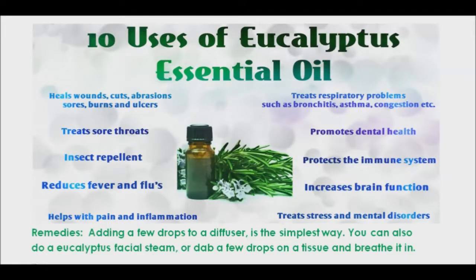Eucalyptus essential oil can bring much needed relief when you have a stuffy nose, whether it's caused by the flu, cold, sinus issues, or even allergies. Eucalyptus oil helps to break up phlegm and mucus to ease breathing. The best remedy to relieve congestion is to breathe in the aroma from the oil. Adding a few drops to a diffuser is the simplest way. You can also do a eucalyptus facial steam or dab a few drops on a tissue and breathe it in.